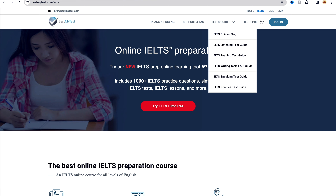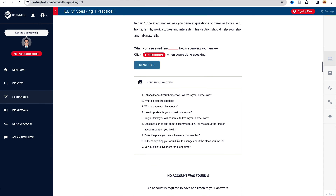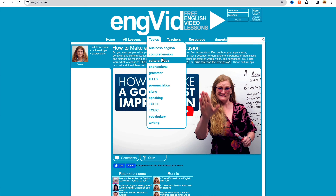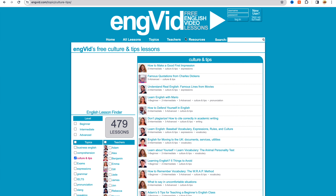My second recommendation would be bestmytest.com. Bestmytest.com provides tailored practice tests that help you identify your strengths and weaknesses — like what are the areas that you need to work on. My third recommendation is engvid.com. This website offers interactive English lessons, making learning more engaging. The website covers a wide range of topics including grammar, vocabulary, pronunciation, and more. All these websites also have a lot of great sample essays and letters that you can go through to understand how to structure your essay or letter to score higher in your IELTS examination.